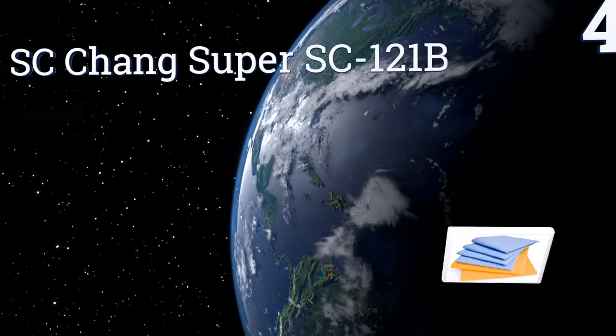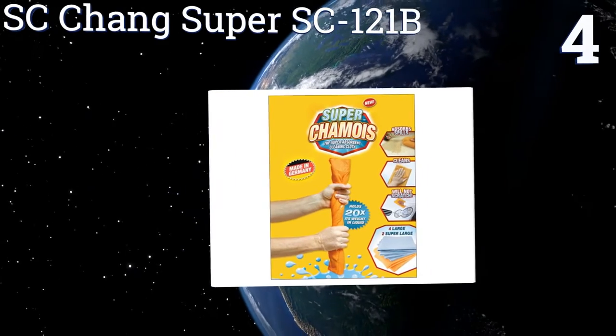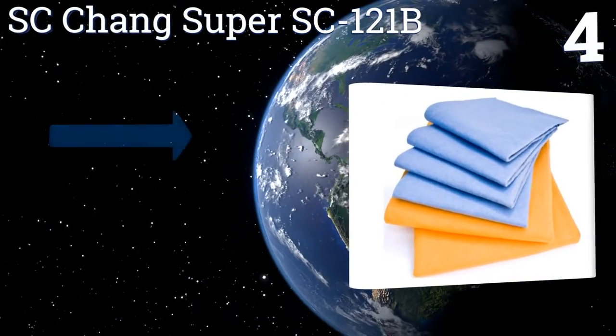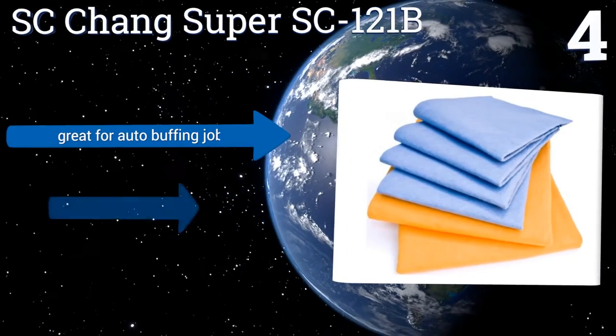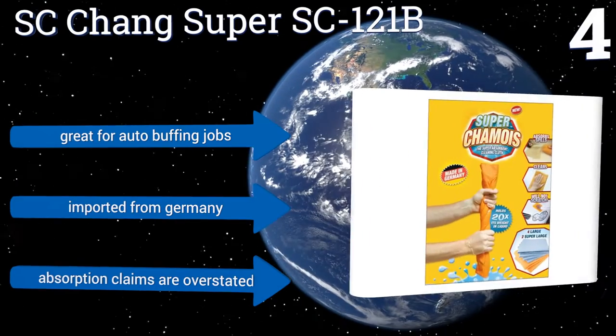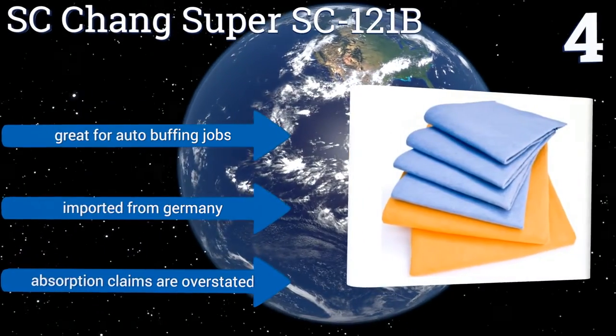At number four, the SC Chang Super SC 121B is an exceptional value in that it comes with six individual towels — four moderately sized towels measuring 15 inches on a side, and two larger chamois measuring 20 by 27 inches. They're great for auto buffing jobs and are imported from Germany. However, their absorption claims are a touch overstated.